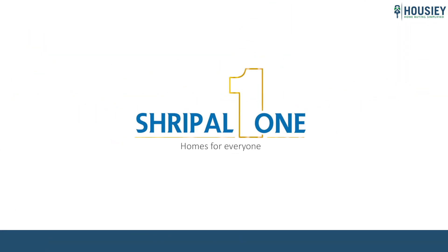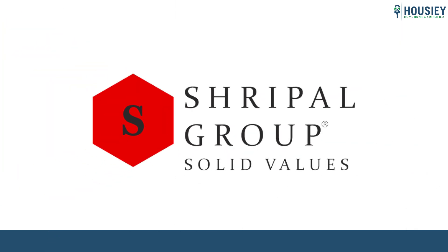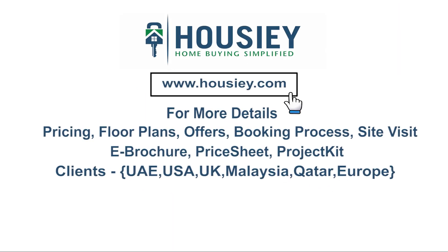So everyone, this was the 1.5 BHK sample flat tour of residential project Shripal 1, located in Gokhi Vare, Vasai East Mumbai by Shripal Homes LLP. If you have any queries related to pricing, plans, offers, booking process, or want to do a site visit, you can click on the link mentioned in the description.